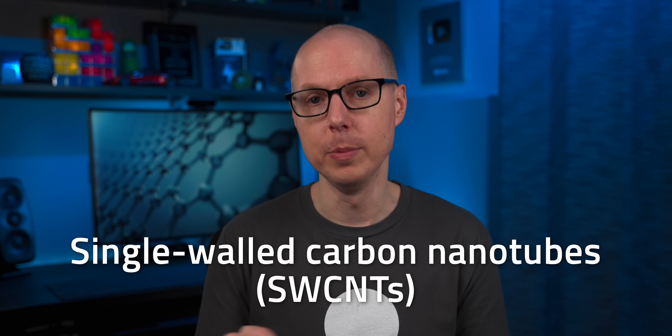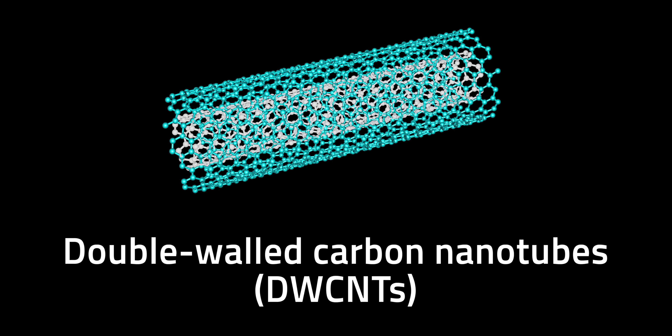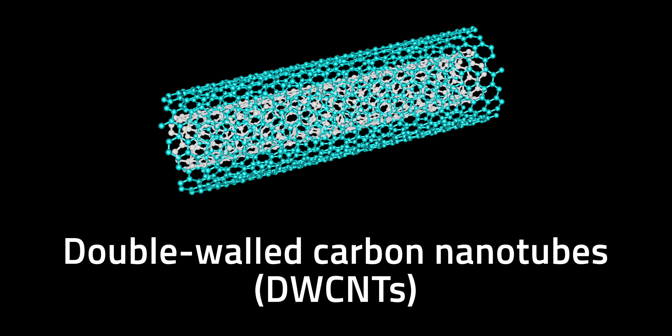Two years later, adding a metal catalyst to the graphite anode, the same scientists created single-walled carbon nanotubes, which have a single sheet of graphene. Besides single-walled and multi-walled carbon nanotubes, you can also have double-walled carbon nanotubes formed by two layers of graphene. Not exactly catchy names, but very accurate.